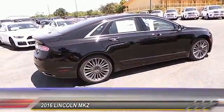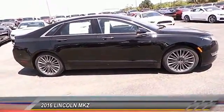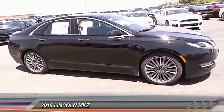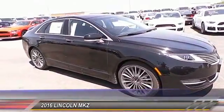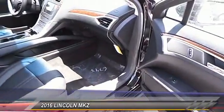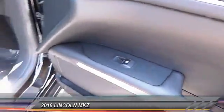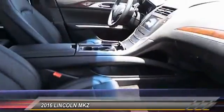Priced below $50,000, this vehicle has less than 100 miles. Here are some of this vehicle's great options: traction control, dual front airbags, automatic stability control, keyless entry, auto dimming rearview mirror, backup camera, and child safety locks.